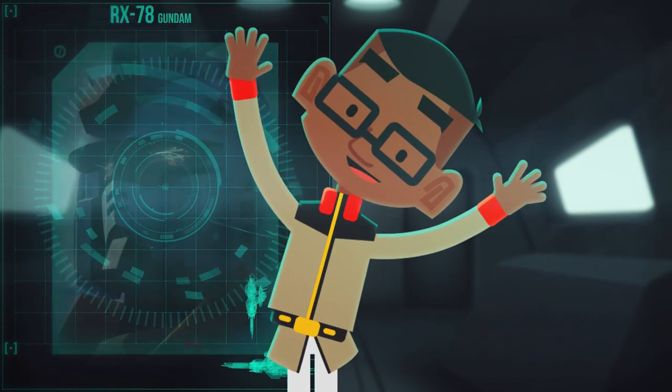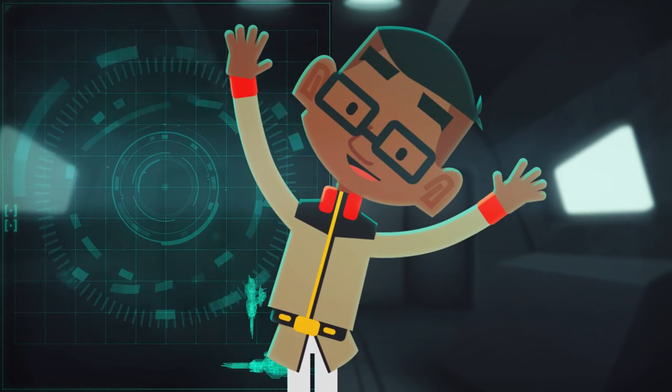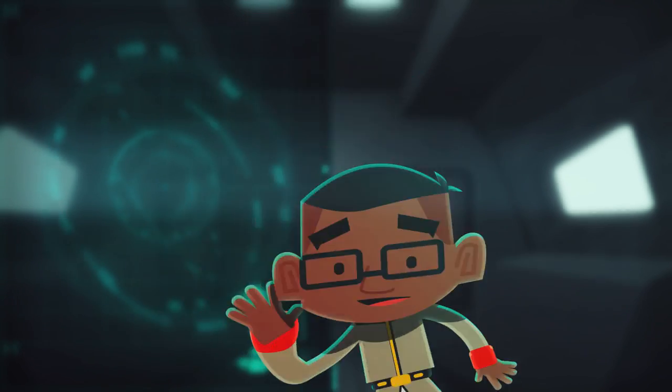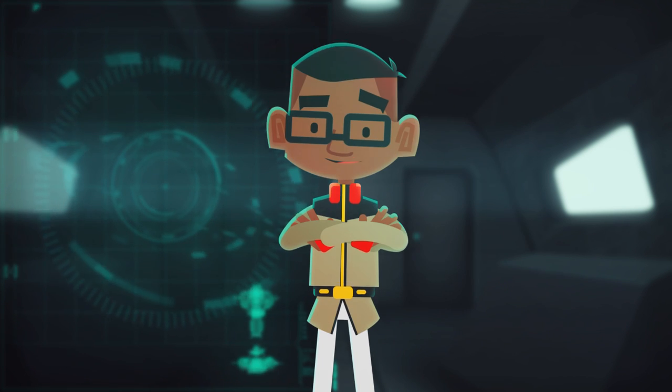Thanks for watching, and I hope you enjoyed this episode about one of the most iconic mobile suits of all time. Make sure to subscribe — and you want to get inside of the Gundam and learn how to operate it too? Well, you've come to the right place. Get ready to suit up. Next time.